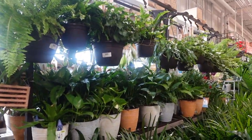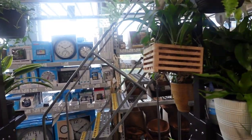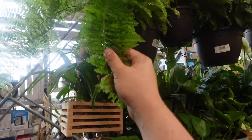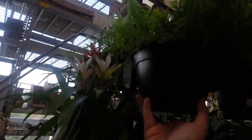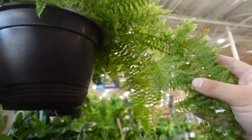Let me see, let me see — is it here in the back? No. Look at this beautiful fern — look at the leaf. This one is pretty. What kind of fern is this? This is the fluffy ruffle fern. Really, really pretty.